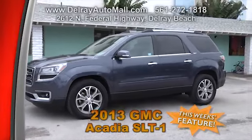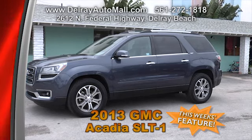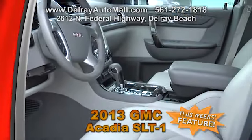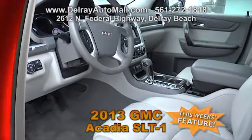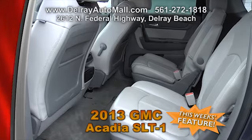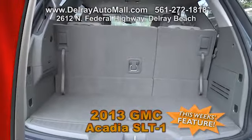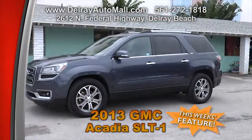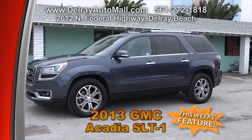Here's a winning combination of comfort, features, cargo space, and performance in a utility-style package. This 2013 GMC Acadia SLT-1 has only 17,000 miles. It's turquoise with a light gray interior, leather-appointed seating, heated front seats, 8-way power front passenger seat, Bose 10-speaker audio system, heated outside mirrors, fog lamps, rear seat audio controls, and 19-inch machined aluminum wheels. It comes with a balance of factory warranty and a clean AutoCheck history. Visit DelrayAutoMall.com or call 561-272-1818.